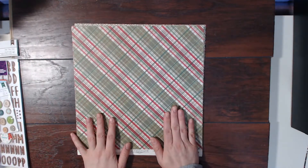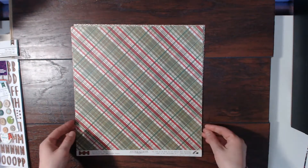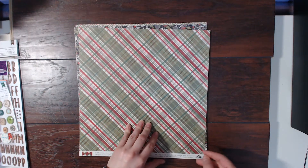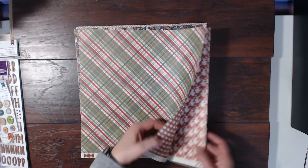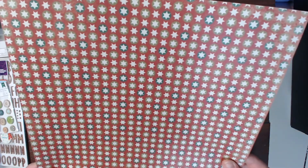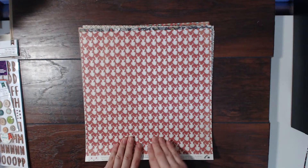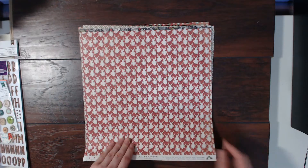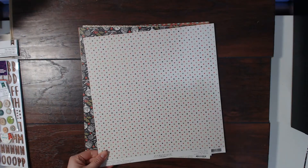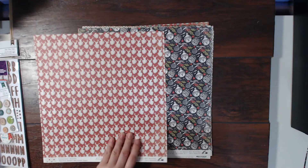I absolutely love this one — oh my goodness, this is so pretty. I'm so excited to use this kit. I need to go through my Christmas photos now and figure out which ones I want to use. This side is really nice as well — it's got the Star of David on it. And this one is really pretty: a reindeer in red and off-white colors.